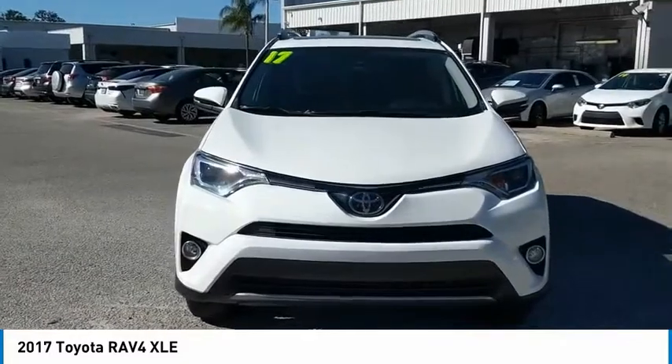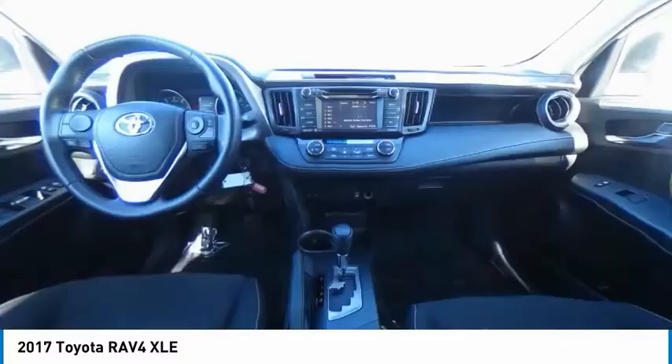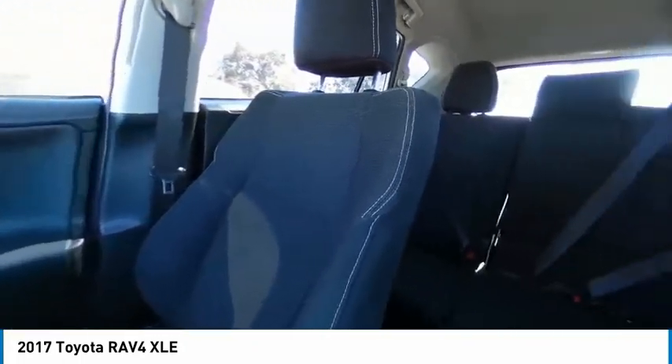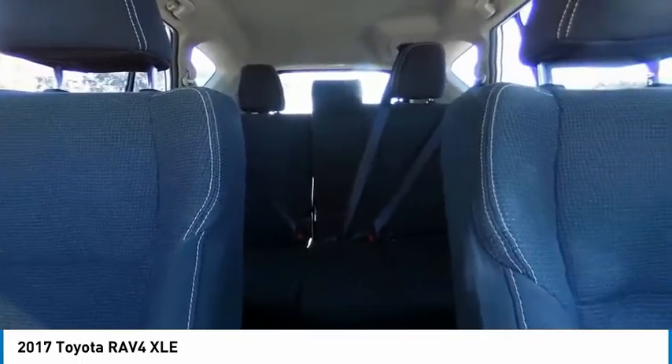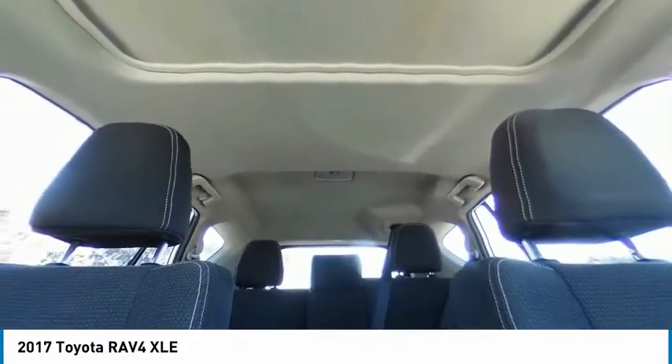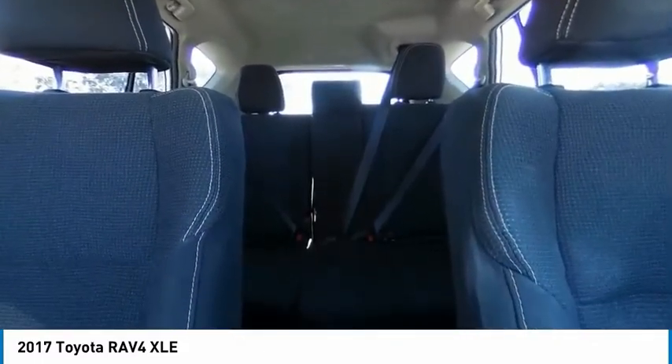This vehicle has less than 30,000 miles. Here are some of this vehicle's great options: heated mirrors, aluminum wheels, rear spoiler, brake assist, traction control, stability control, daytime running lights, engine immobilizer, FWD, and privacy glass.